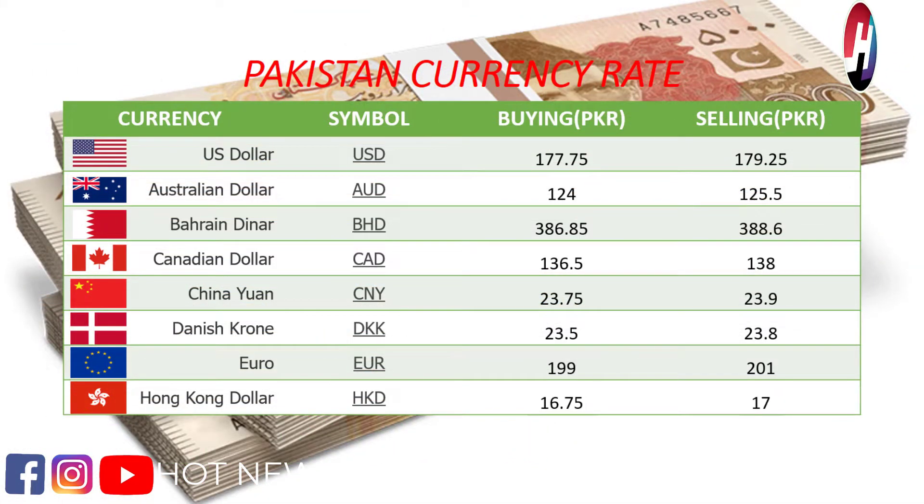US dollar buying price 177.75 rupees, selling price 179.25 rupees. Australian dollar buying price 124 rupees, selling price 125.5 rupees. Bahraini dinar buying price 386.85 rupees, selling price 388.6 rupees.